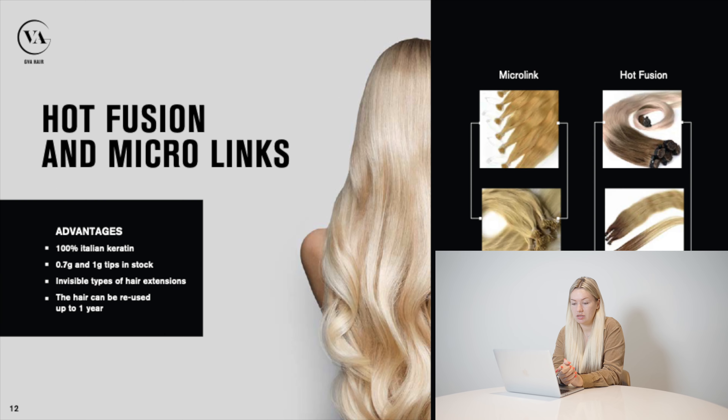Hard fusions and microlinks are totally invisible types of hair extensions. We use only 100% Italian keratin to produce them, so you will never face the problem of taking glue off your client's hair. There are 25 pieces in one pack, 25 grams. Usually you need nearly five or six packs for one full head — we always recommend using at least six packs to make full volume and make your clients happy.